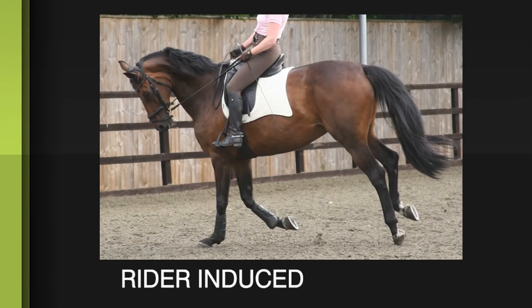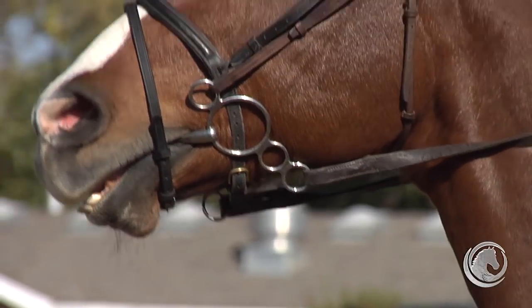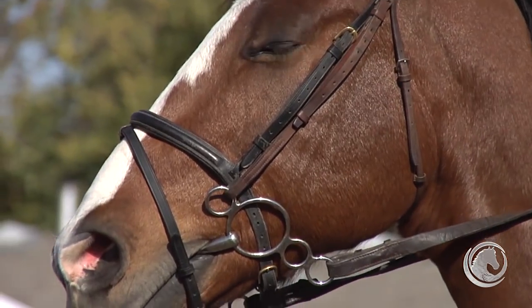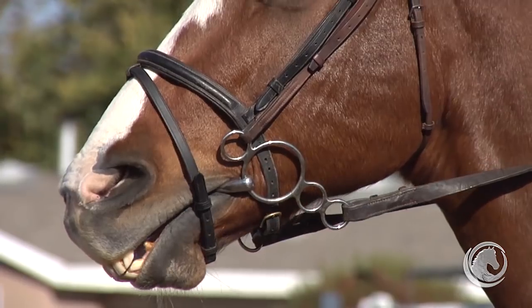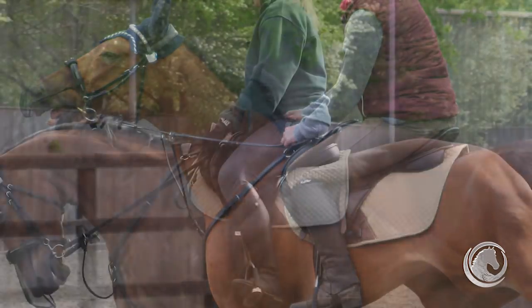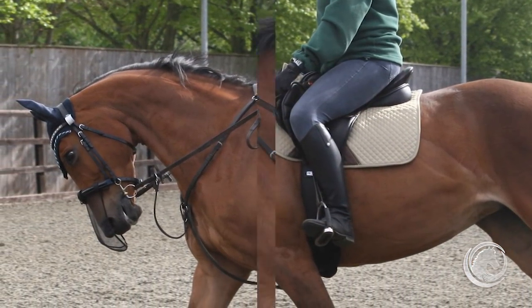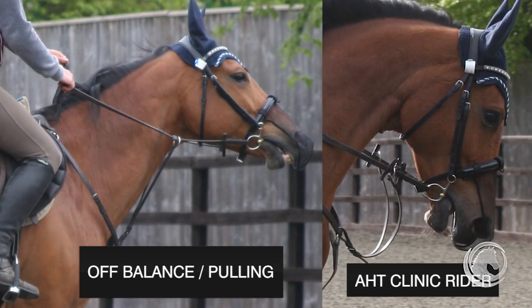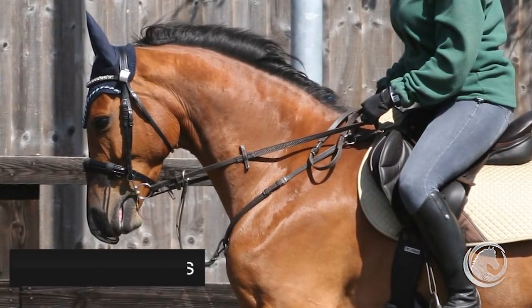Some people claim that it's the rider that causes a tense look on the horse's face. And while an off-balance or pulling rider can cause a distressed look, Dr. Dyson investigated this scenario very closely. She found that when a poor rider on a lame horse is substituted by a professional rider, the horse is still in pain and the pain still shows on the horse's face. Once the pain is resolved with nerve blocks, no matter who is riding the horse, the facial scores improve.